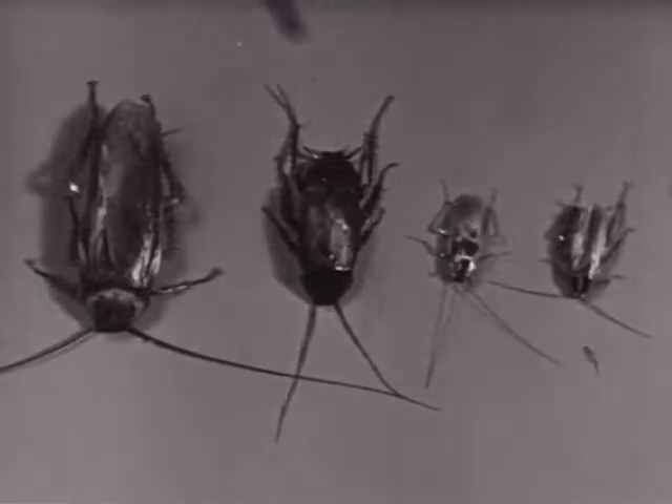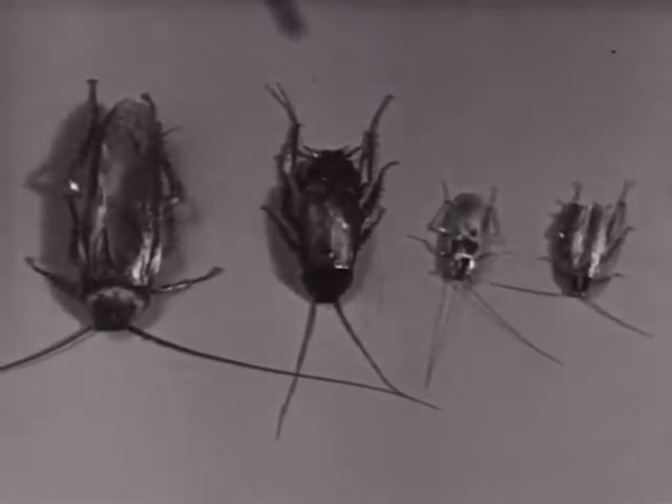Here are all four together. Left to right: the American, Oriental, brown-banded, and the German.